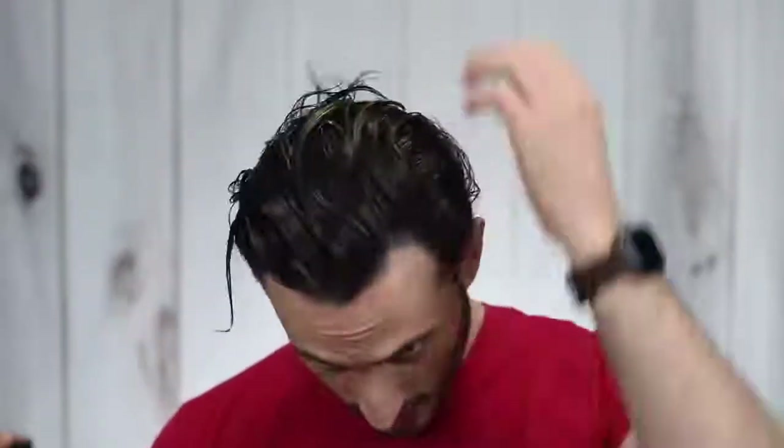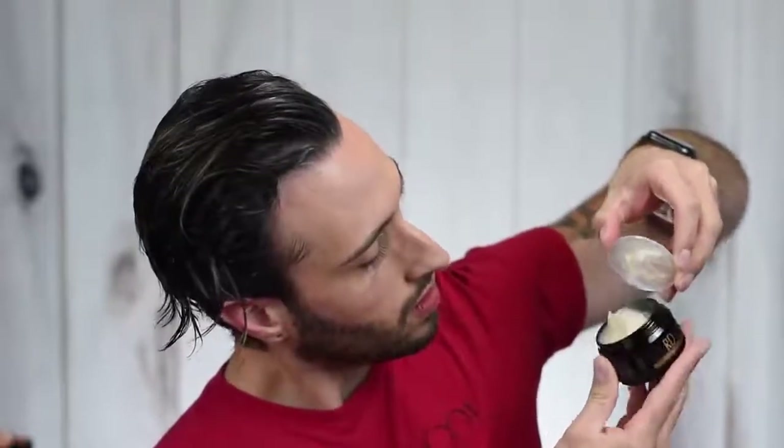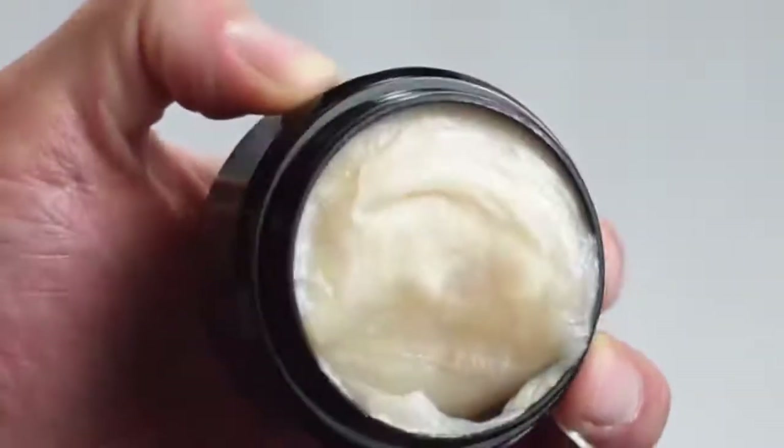We are nice and clean now — shampooed, conditioned, rinsed out, towel dried — so we are ready to crack into this. Product reveal. It's got a little protective seal... Oh, I can see it is sparkly. Look at that. Wow. There are definitely some gold sparkles in that bitch.